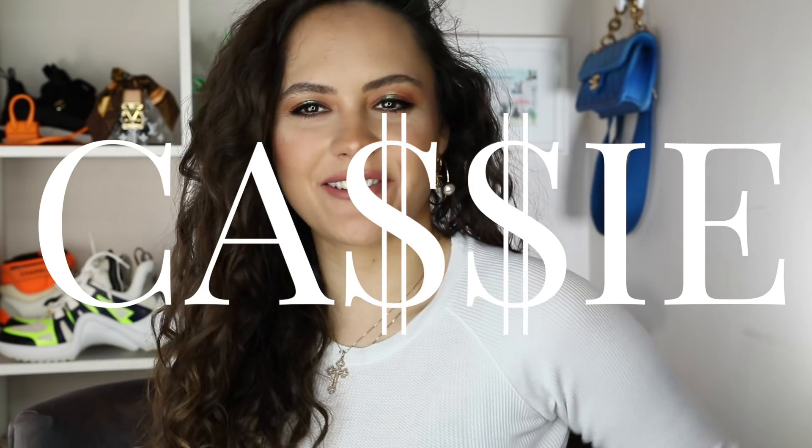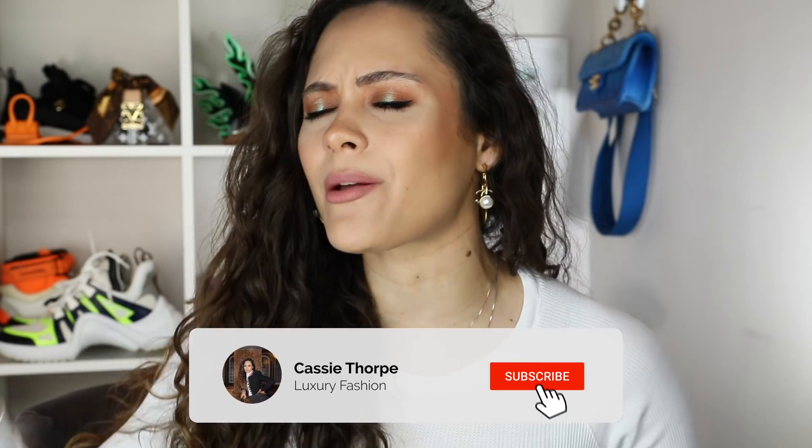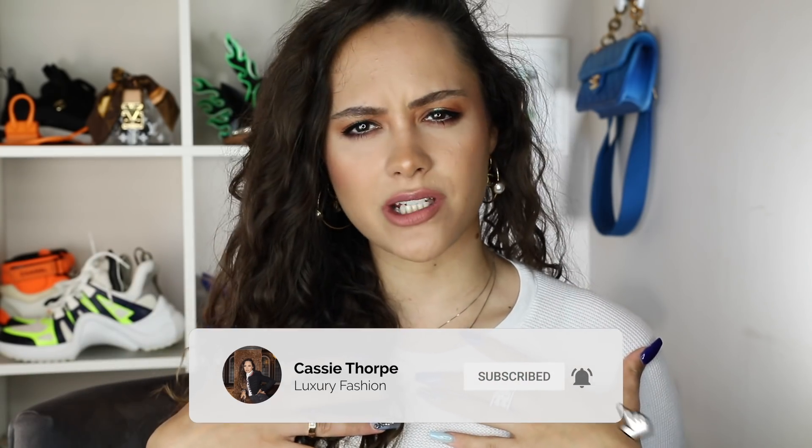Hi guys, it's Cassie. Welcome to my channel if you're new, welcome back if you're a seasoned subscriber. Today I'm going to be doing a what's in my bag. If you are new here, my name is Cassie. I'm a self-diagnosed luxury addict. I put out videos on Wednesdays and Fridays, sometimes Mondays. So if you like luxury fashion, you're probably going to love it here. Head down there, subscribe, turn on the bell, become a member of our luxury addicted family.